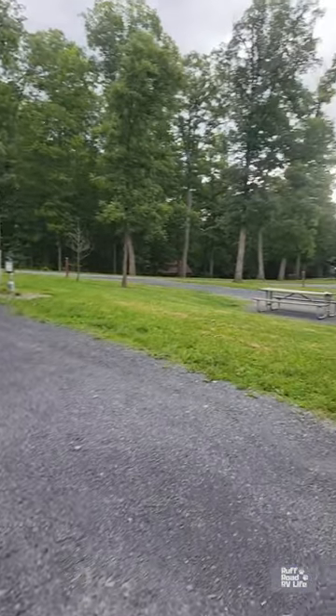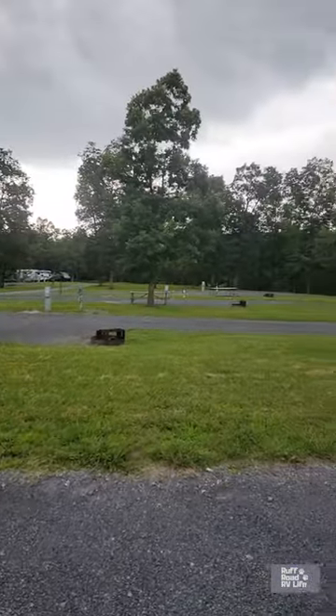For the full tour of this park, you can check it out on this channel — Rough Road RV Life. Happy camping y'all!